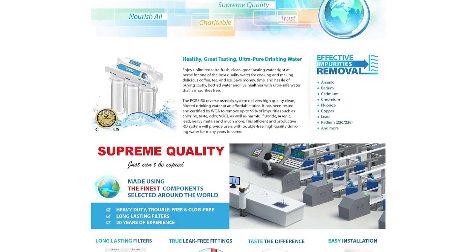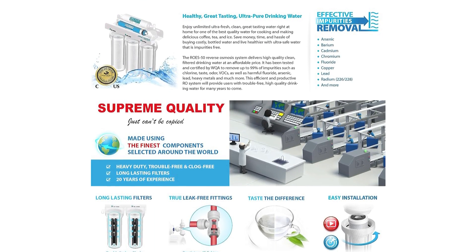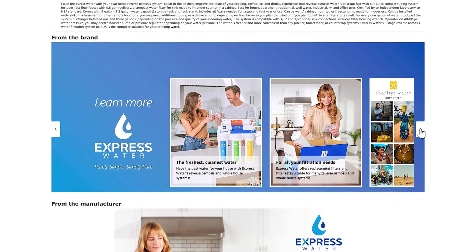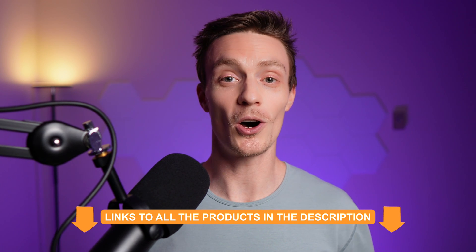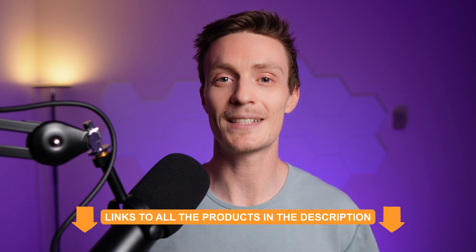In my discussions with people, I've found that folks are oftentimes not even aware of reverse osmosis wastewater or recovery rates. It seems to be because this information isn't readily available on product marketing pages, which makes sense because it's not really a good selling point for those extremely inefficient systems. I'll drop links to all the products I mentioned in this video down in the description.